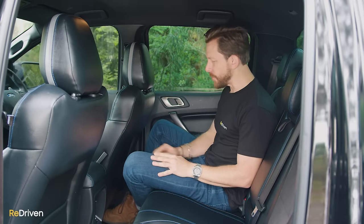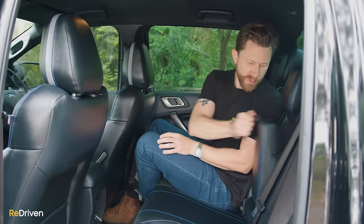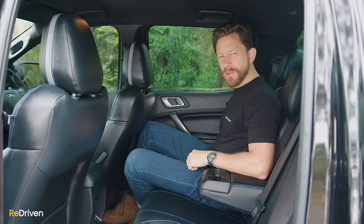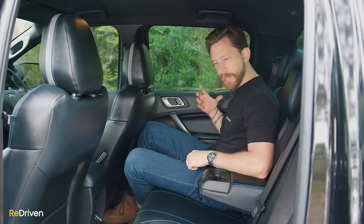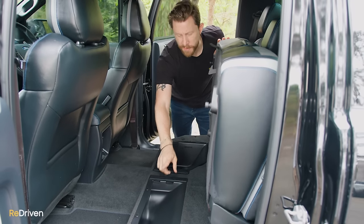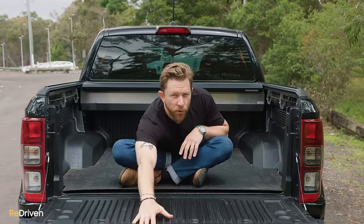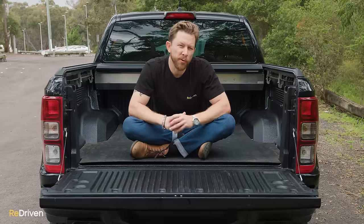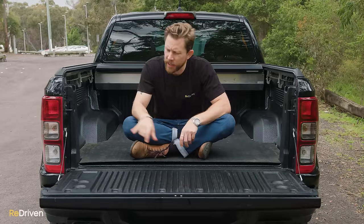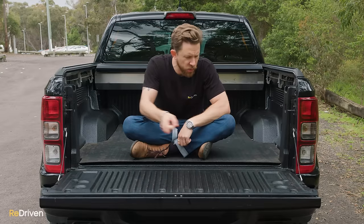Practicality in the back seat is pretty good — you've got map pockets behind the seats, power outlets, a pull-down armrest with a couple of cup trays, and excellent-sized door bins that are easy to access even when the doors are shut. There's also more practicality under the back seat: flip it up and you have a spot specifically designed for stuff, and another spot specifically designed for more stuff. And on the actual rear tray, there are multiple tie-down points and a power outlet.